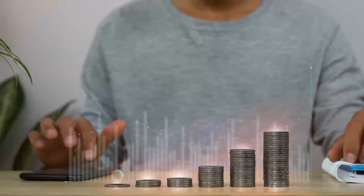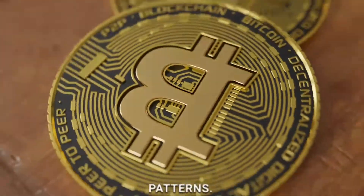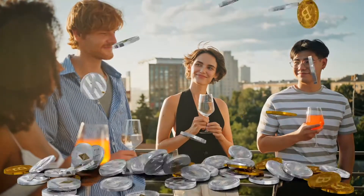Now, let's dive into the exciting world of coin games. We can stack the coins to build towers, sort them into neat piles, or even create our coin patterns. Learning becomes an enchanting playdate with our coin friends, making counting a joyful experience.